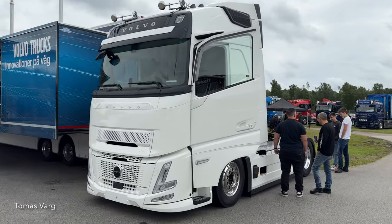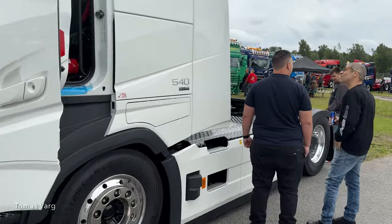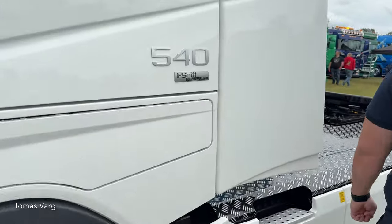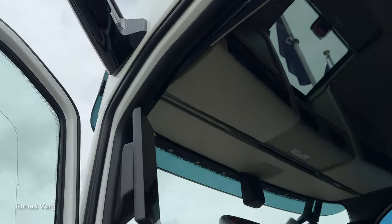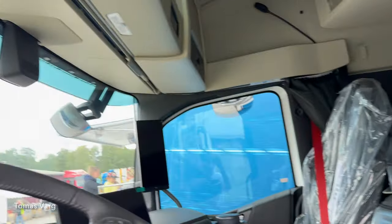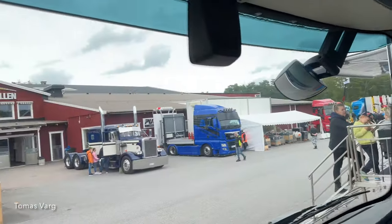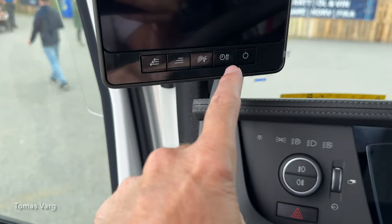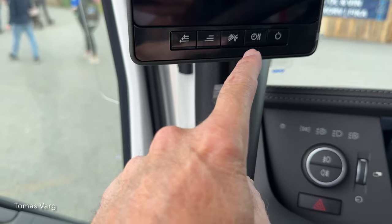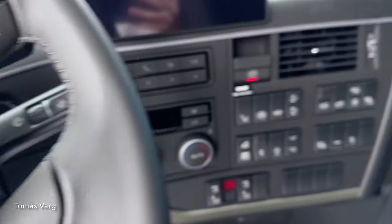This is the brand new Volvo Aero — 540 horsepower, i-shift and dual clutch. Instead of mirrors, it has cameras with screens inside on the A-pillars, one on each side, with settings for on/off, fogging, daylight, and night time.